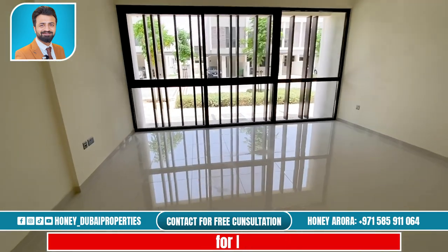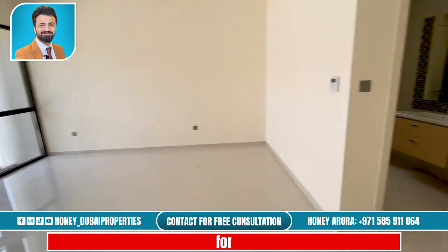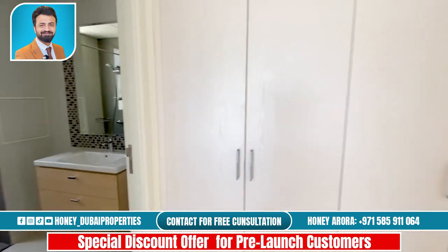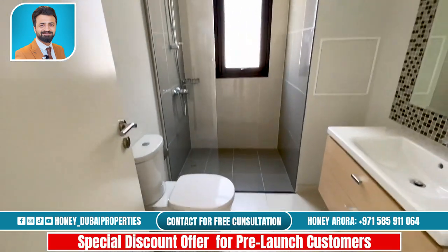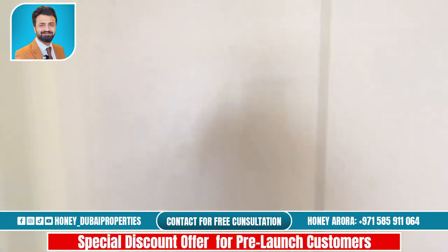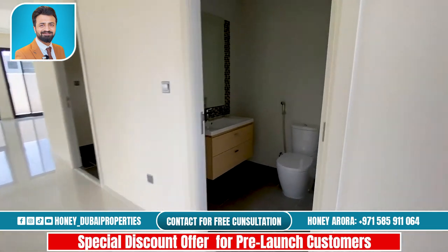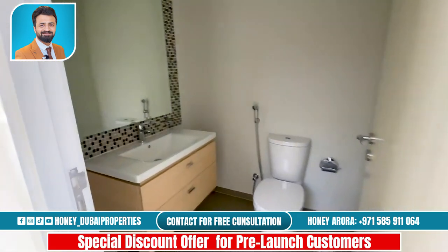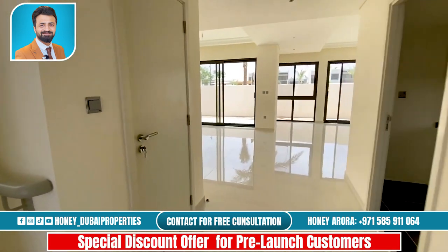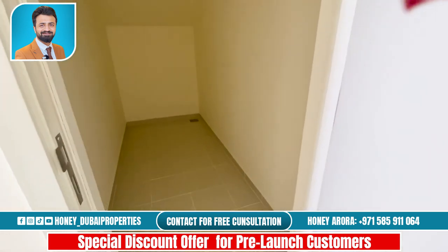It's nice and spacious and it also has built-in wardrobes. Here you have the shower ensuite, and you also have a downstairs toilet for the guests. Here you have storage — nice and deep.